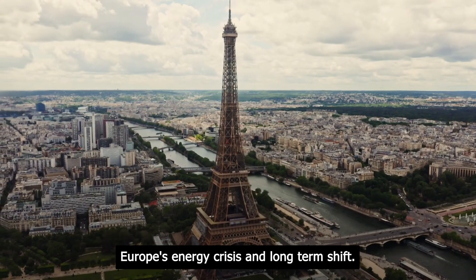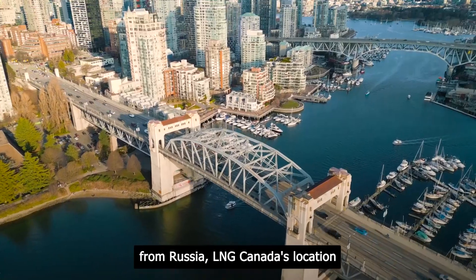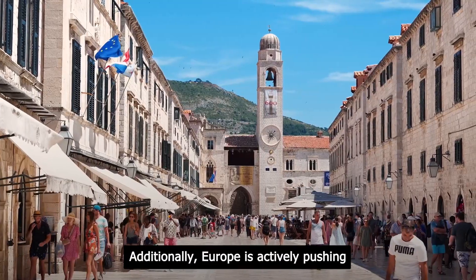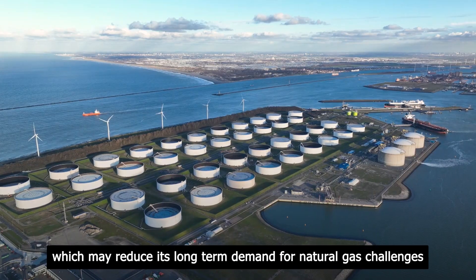While Europe has been experiencing an energy crisis due to gas supply interruptions from Russia, LNG Canada's location makes it less accessible for European markets. Additionally, Europe is actively pushing to transition away from fossil fuels towards cleaner alternatives, which may reduce its long-term demand for natural gas.